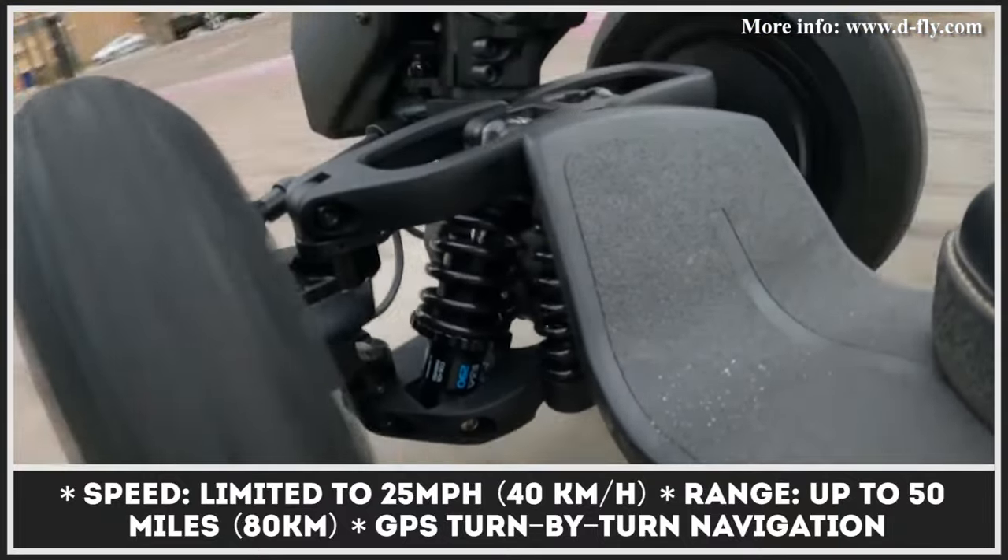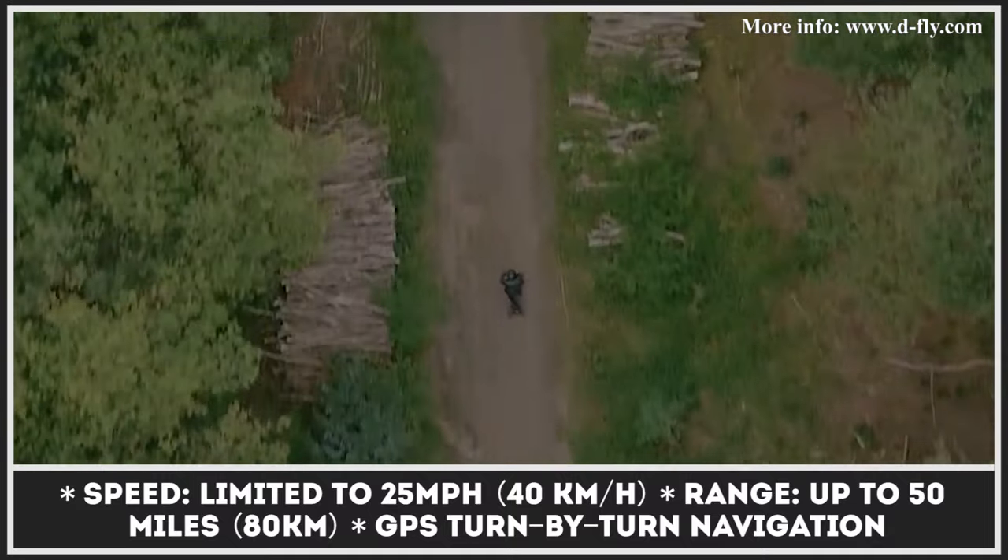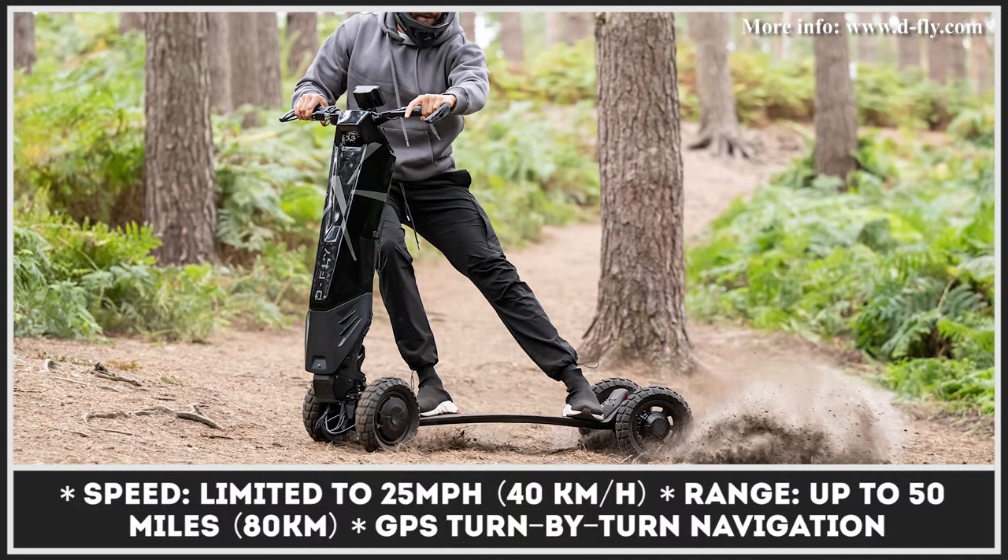Finally, if you'd like to use the HYPER scooter beyond just carving down the city streets, there's a DFX model specifically equipped for off-road use.